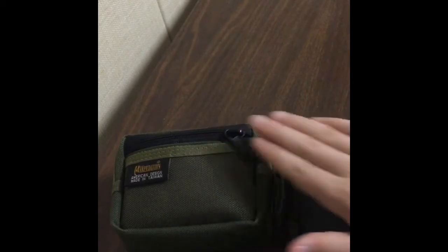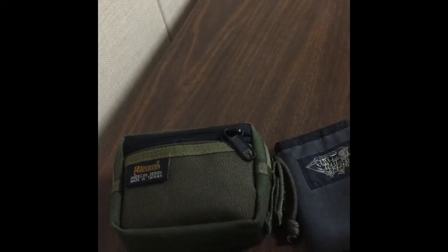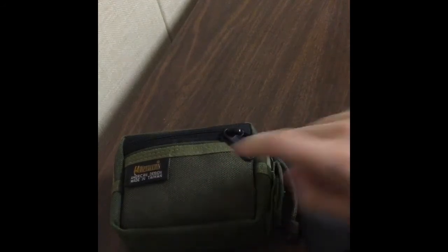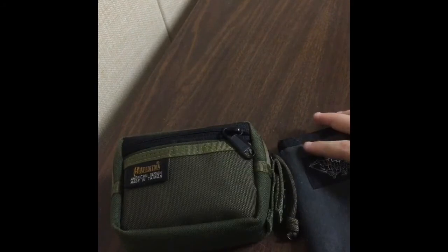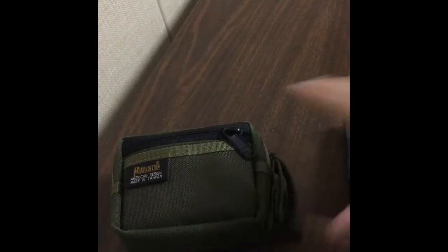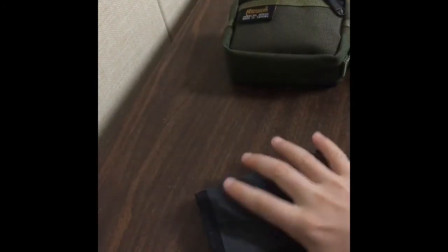I want to decide which one to do, so I'm going to count to 10 — 1, 2, 3, 4, 5, 6, 7, 8, 9, 10. Okay, we're going to do this one first. I would rather do the other one, but we're going to do this one first.